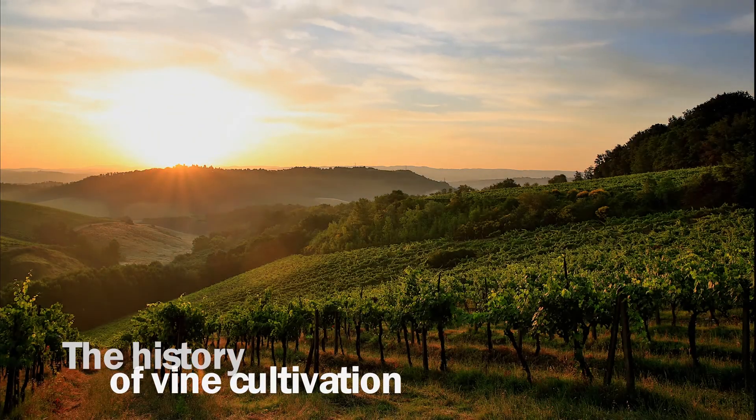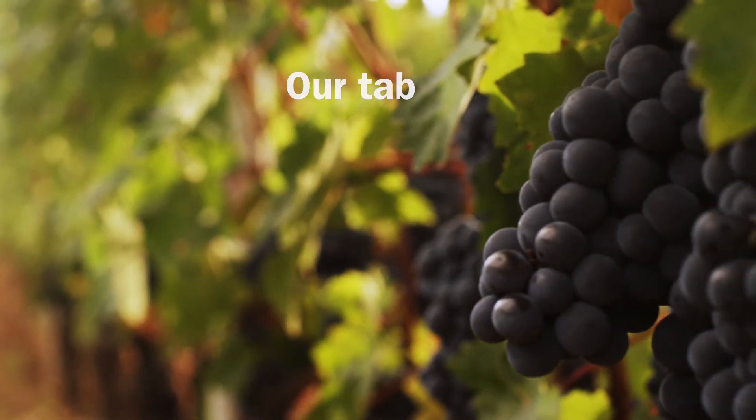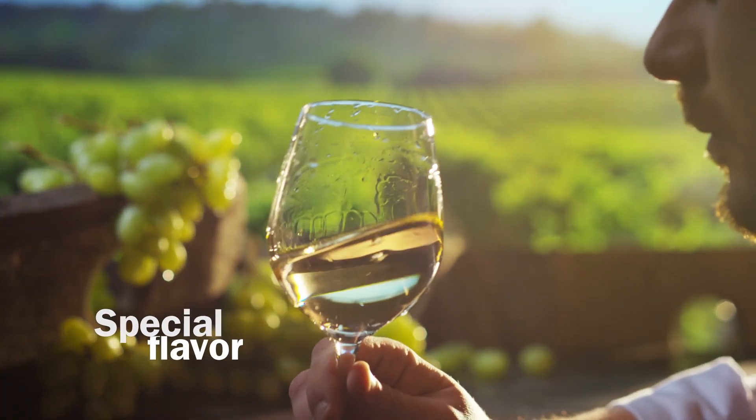The history of vine cultivation goes back centuries. For over 3,000 years, grapes have graced our tables, enriched relationships, and brought a special flavor to our lives.